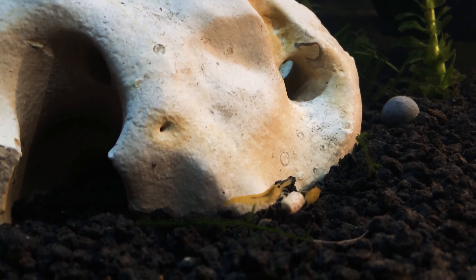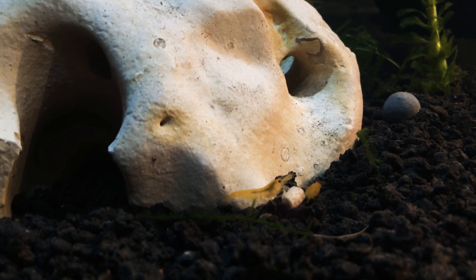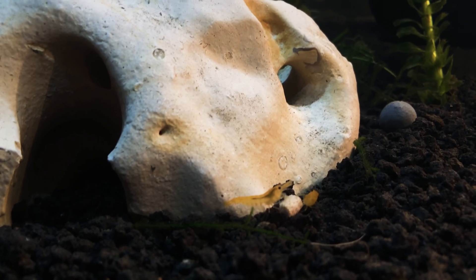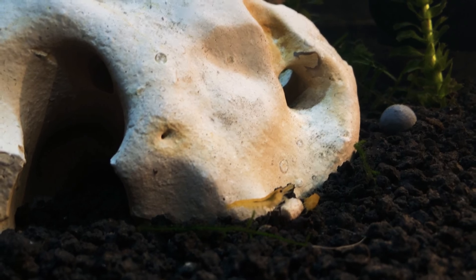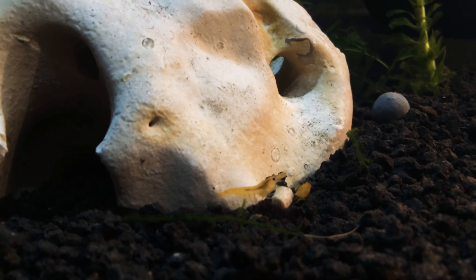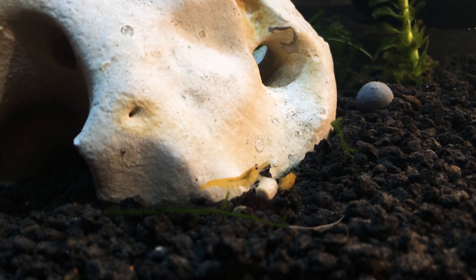Look how cute they are. They're just eating their little food. They love this rock too — this is the one from the fish tank that they were playing in before. So they're loving it. Just chowing down over here.